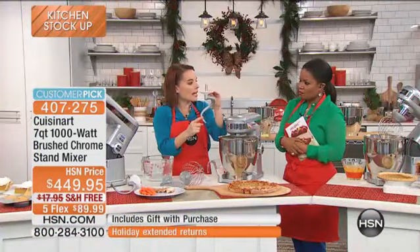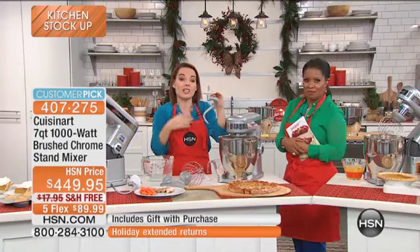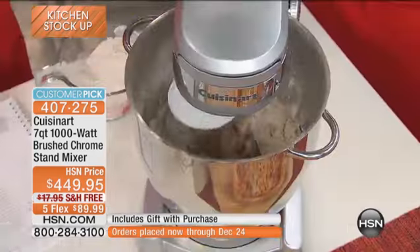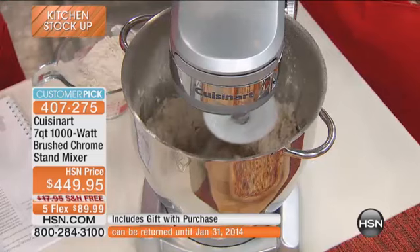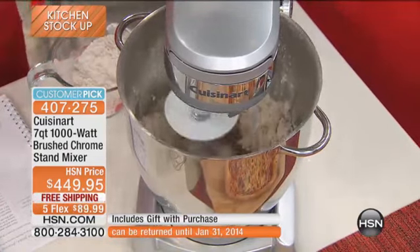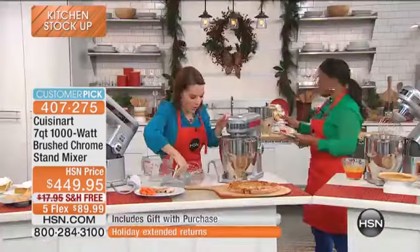What's also nice is this is a spiral hook as opposed to the old C hook — some stand mixers still make the C hook. The problem with the C hook is you end up with everything on the outside of the bowl, but the spiral is going to twist and flip it just like you would with your own hands. What we're making right now is a pizza dough, and so this is spiraling around. It's going to take a few minutes, so I'm going to let that do its thing for a moment.